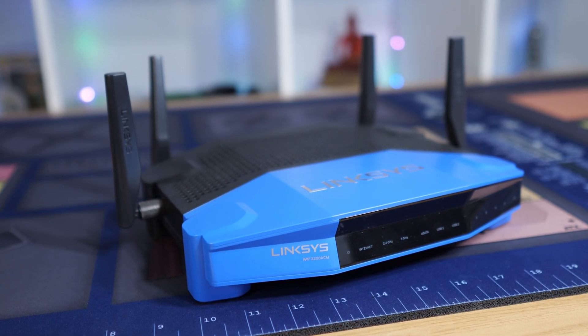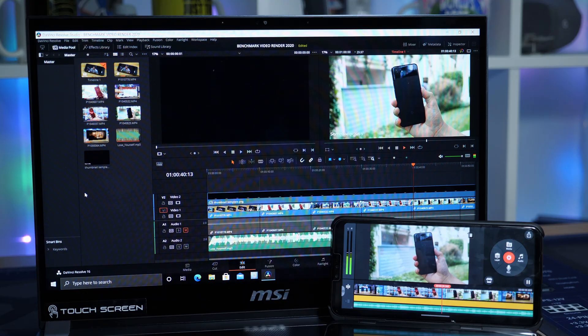Did you know that not all Wi-Fi is created equal? There are different speeds, and some of those wacky numbers and letters at the end of a router's name might mean even faster connections — but we'll have to save that for a future video.